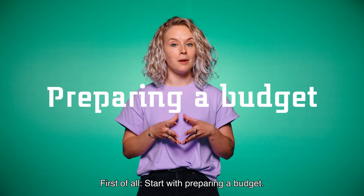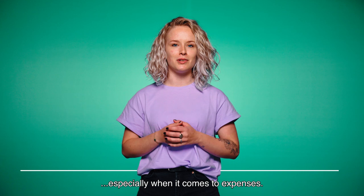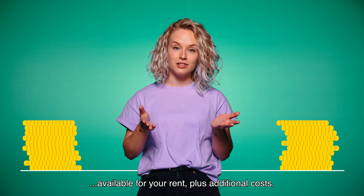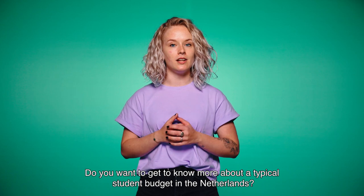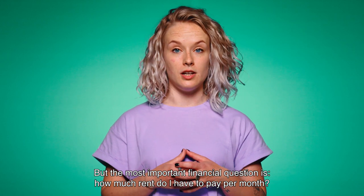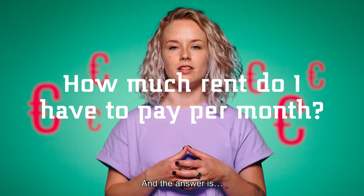Here are some tips and tricks to get you going. First of all, start with preparing a budget. It's always a good idea to start with a plan, especially when it comes to expenses. Think beforehand about how much money you have available for rent plus additional costs. There is a link in the description about a typical student budget in the Netherlands. The most important financial question is: how much rent do I have to pay per month?